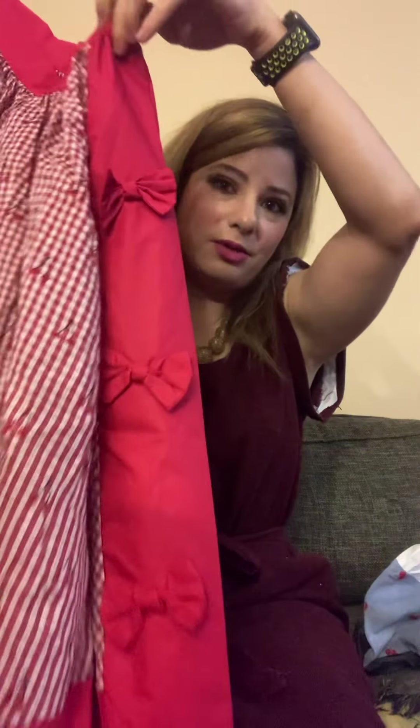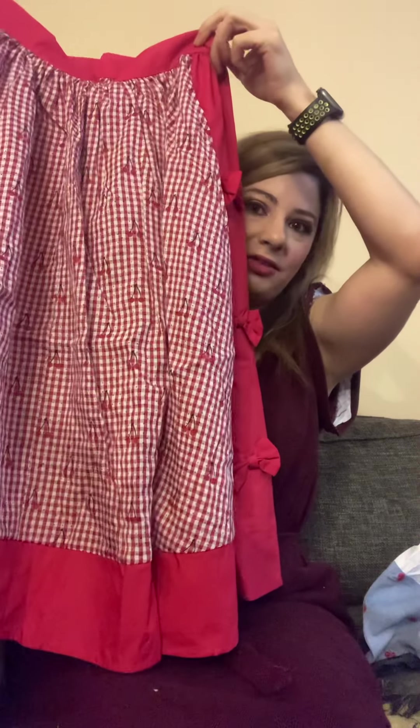The next thing I got was this skirt — this one also has cherries on it. I like cherries! It's got a cute little bow detail on the side, so I thought that was kind of cute.